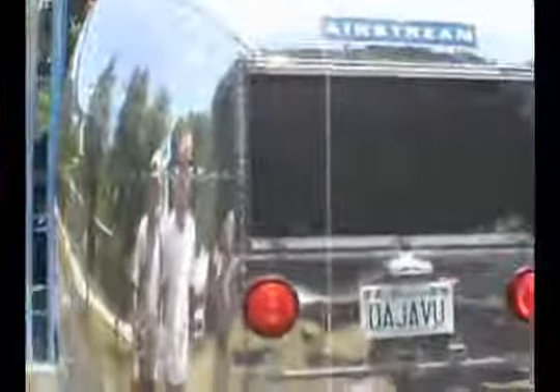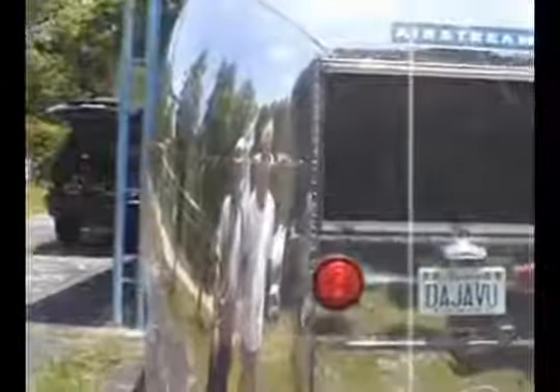My wife and I have had three Airstreams including this one, and we wanted this one to stand out and be special. The other ones were new, and this baby is 45 years old — it's a 1966 Overlander. I was introduced to Billy at Industrial Blast by a mutual friend, and I'm very happy with the results.